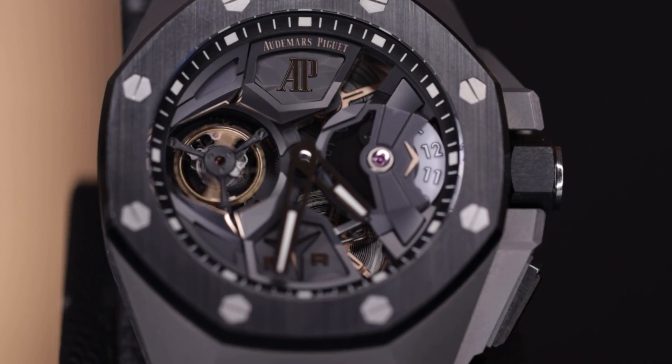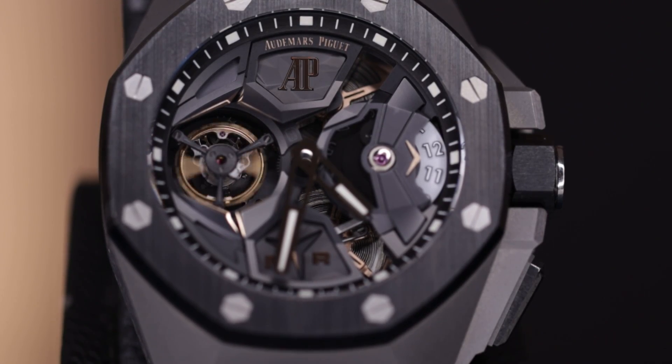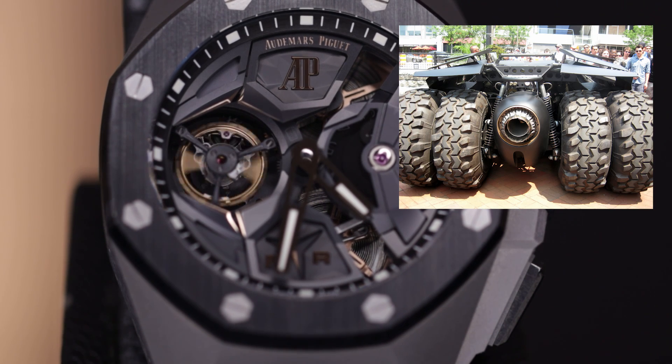If you go and sit this thing down on a table, you're probably going to see that Tourbillon rotating back and forth, and it's going to look sort of like that thruster on the back of that car.